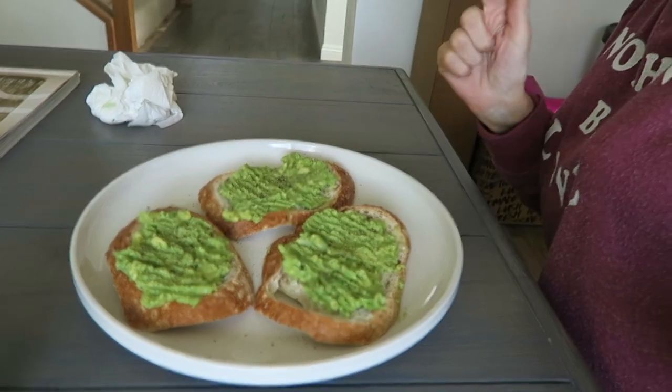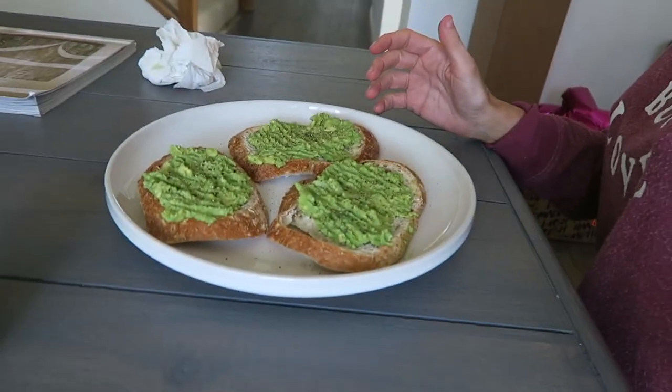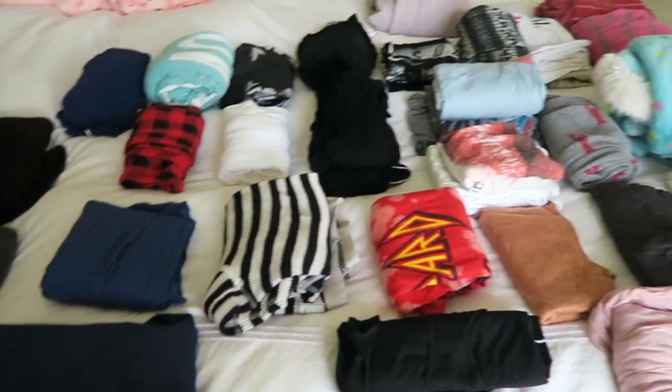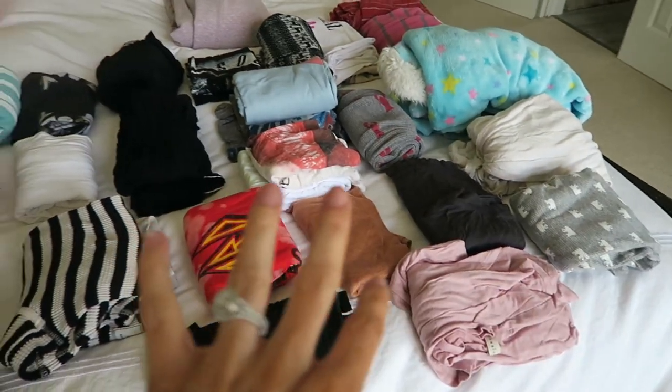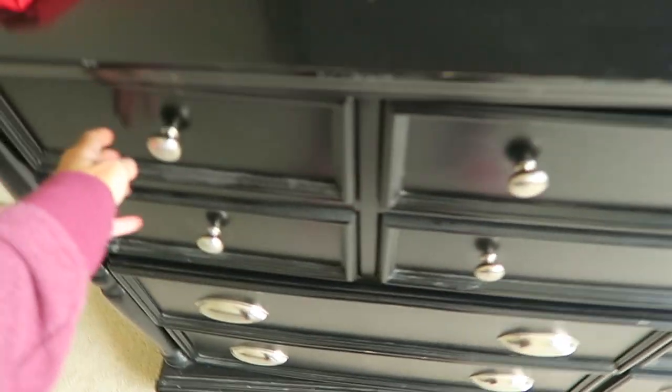I'm going to jump in the shower and take this makeup off. I got pretty hungry so I made a little snack — avocado toast. I just mash up avocado and add salt, pepper, and garlic on some toasted sourdough bread. I'm currently cleaning out my pajama drawer — I actually have two of them. I folded all the clothes so I can look at them, and I've already gotten rid of some. It's really hard to get rid of my pajamas.